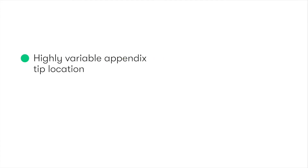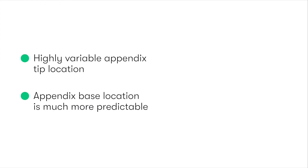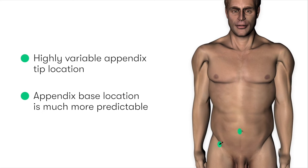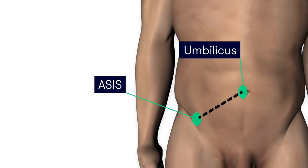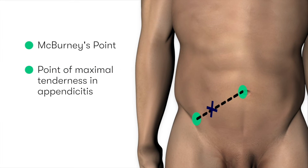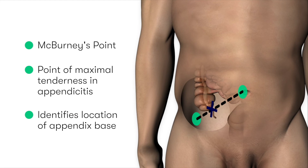The location of the tip of the appendix can be highly variable; however, the position of the base is far more predictable. Typically, we find it two thirds of the distance along a straight line from the umbilicus to the anterior superior iliac spine, or ASIS. We refer to this as McBurney's point, after the 19th century American surgeon Charles McBurney, who described it as the location of maximal tenderness in patients with acute appendicitis, and here we can see how it corresponds with the location of the appendix base.